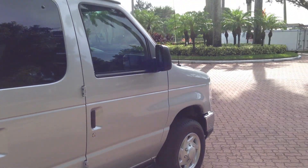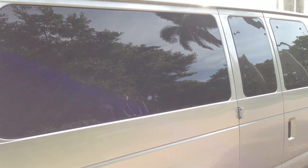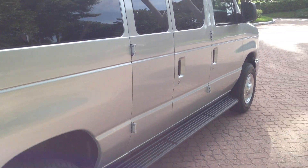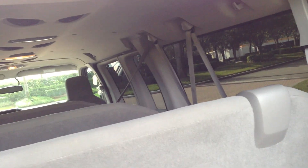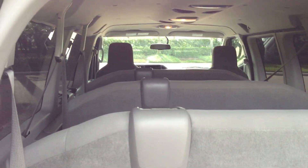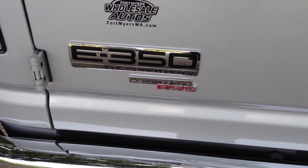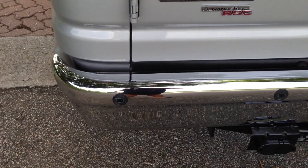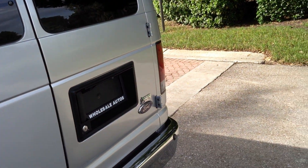Running boards, power windows, power locks, MP3, ice cold air, and only 39,000 miles. It's got the hitch with the brakes, a ton of room — three rows plus the driver and passenger. Flex fuel. You can see it's an XLT Super Duty 350. Backup sensors. Just a really, really clean van.